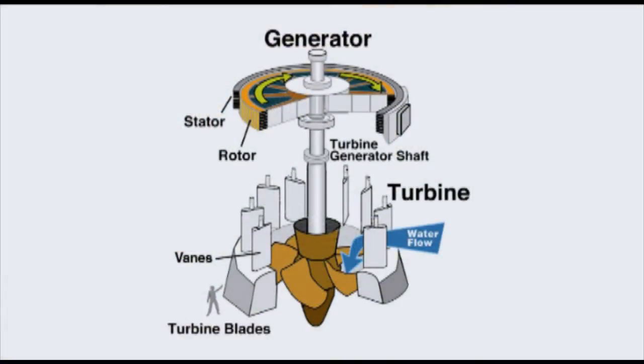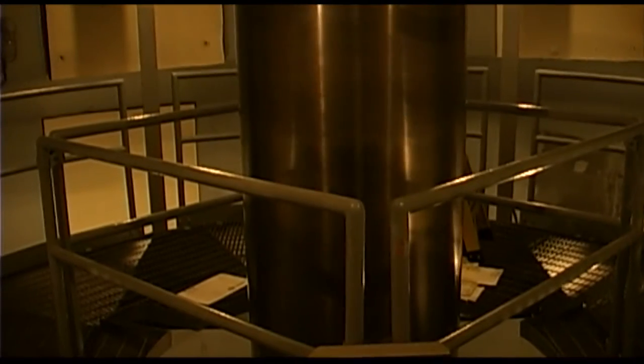The amount of water is governed by vanes that open and close. As the turbine blades rotate, they spin a shaft that is connected to the rotor within the generator. The magic happens when the spinning rotor's magnets interact with the stationary magnets, producing electricity. The shaft can spin up to 72 revolutions per minute.